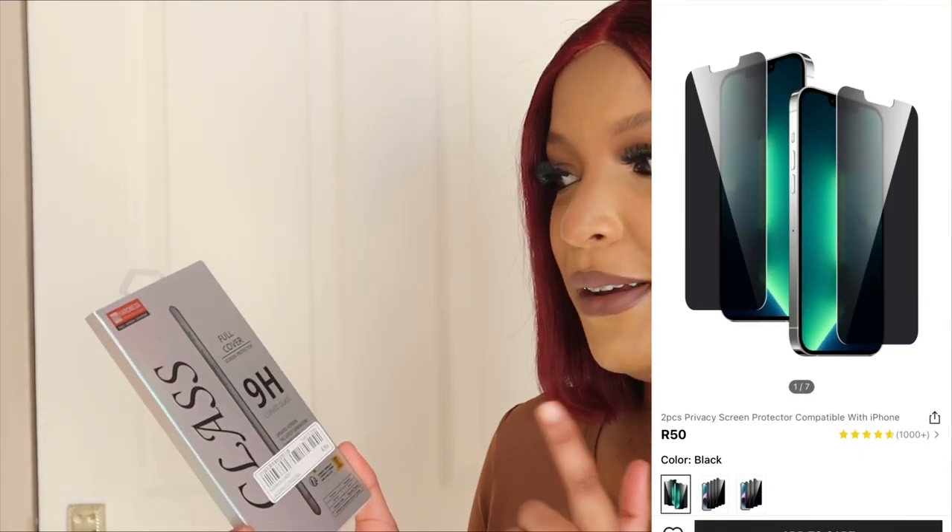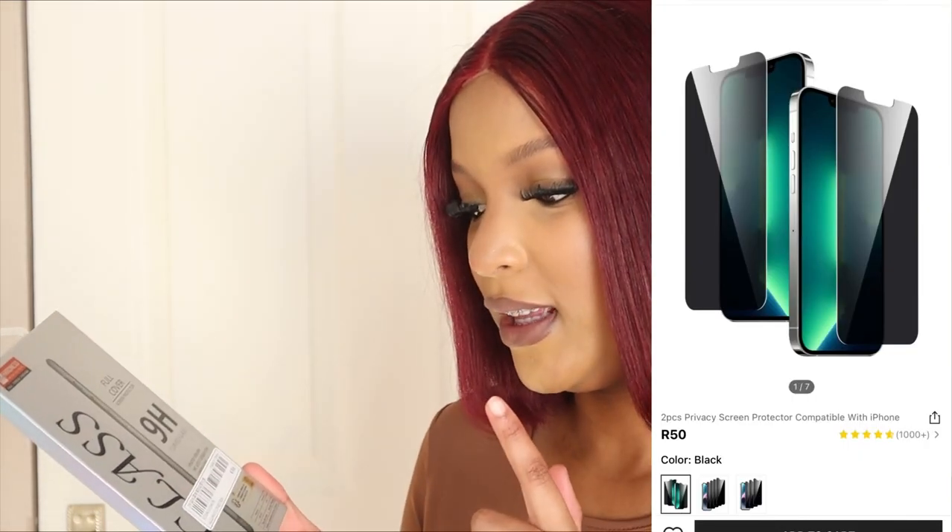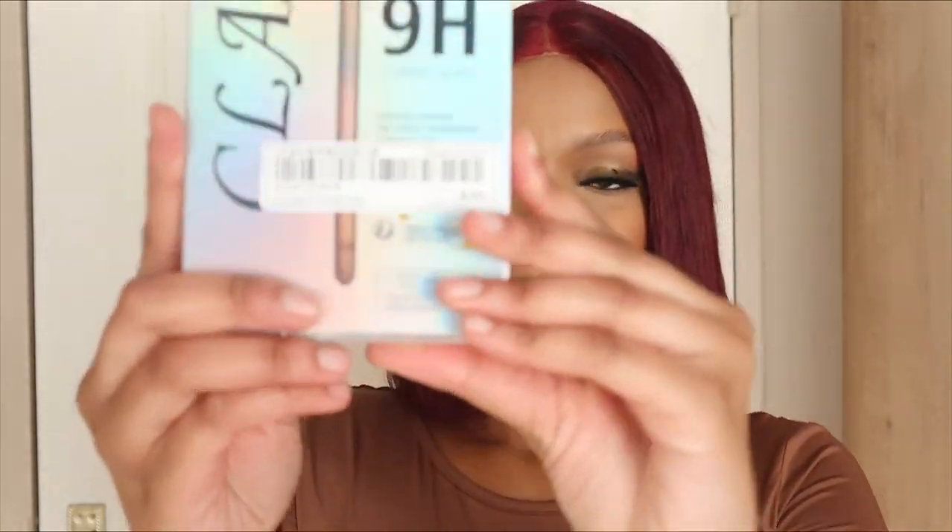I got privacy screen protectors for my iPhone 7, but they gave me iPhone 7 Plus screen protectors. And it says 6 or 6S on the packaging — it doesn't say plus. Like, make it make sense. Do better. These are a duo, so there are two screen protectors in the pack.